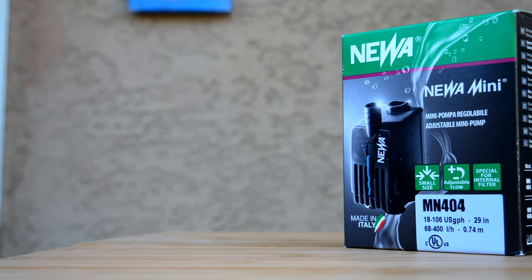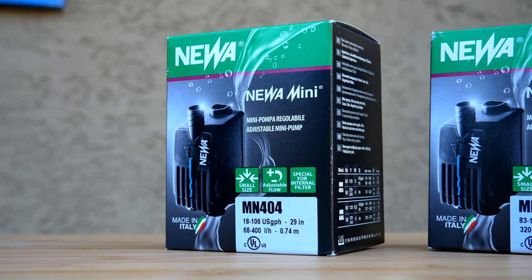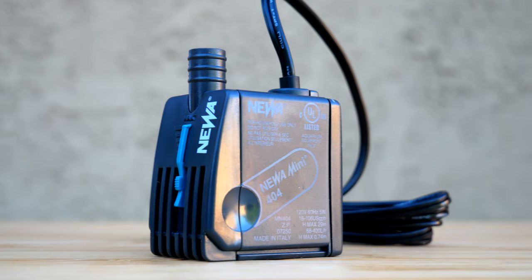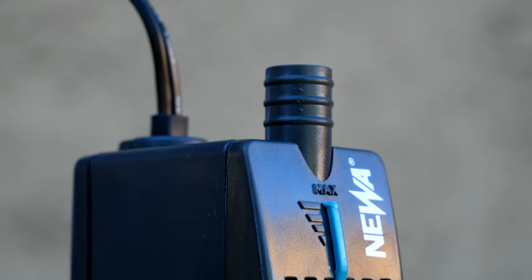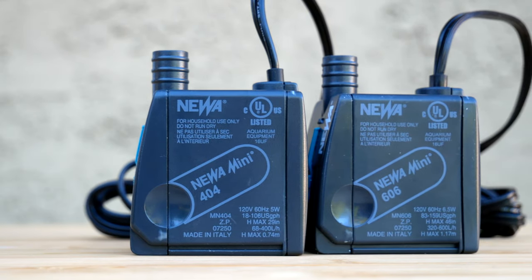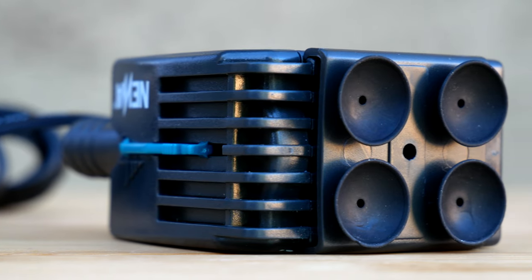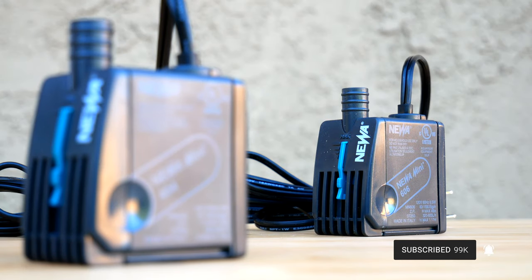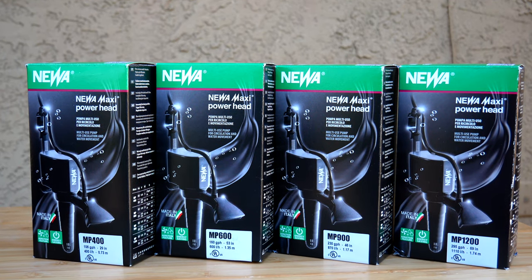Nua makes all types of different pumps. When talking about the small utility pump, they make two separate types with six different size options total. The Nua Mini line has two options: the MN 404, with a maximum output of 404 liters per hour or 106 gallons per hour, and the larger MN 606, which puts out 606 liters per hour or 159 gallons per hour. Both of these pumps use one-half inch inner dimension flexible tubing, making it easy to adapt to whatever you need.